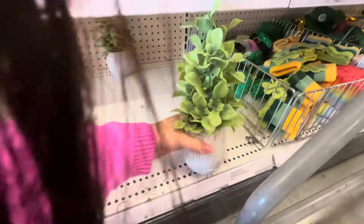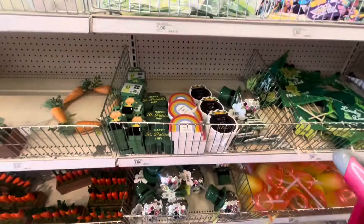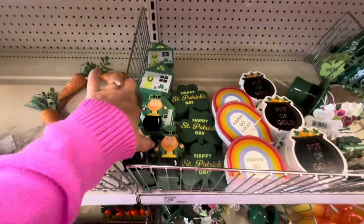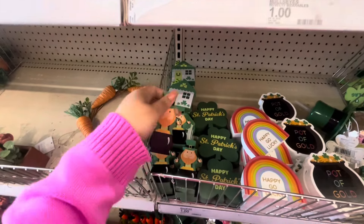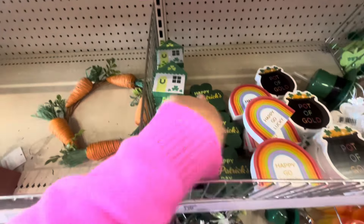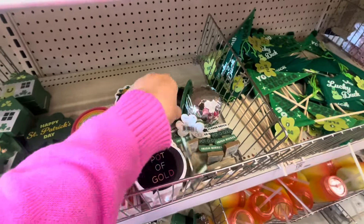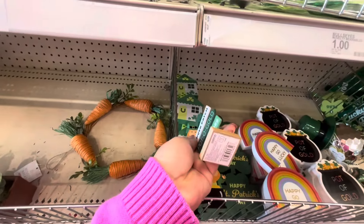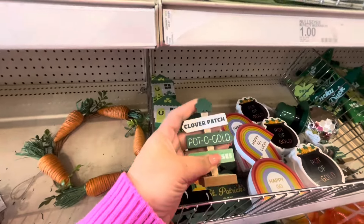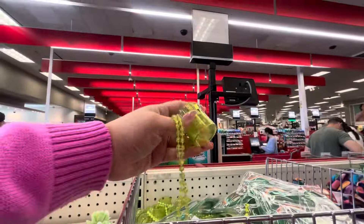And then that's it for Easter over here — but then they have Saint Patrick's Day! Look at the little leprechauns for a dollar, and the little house, the clover, a rainbow, a pot of gold. Oh, look at that — for a dollar! That's super cute. And they have signs too.